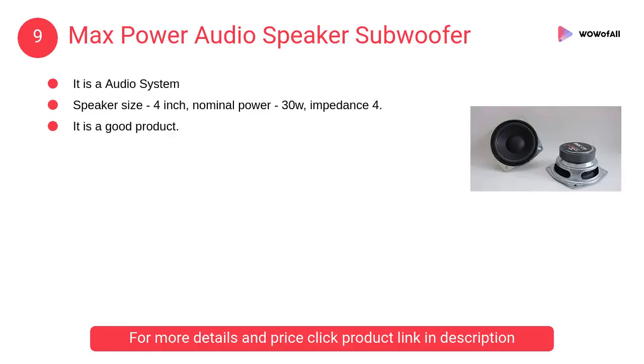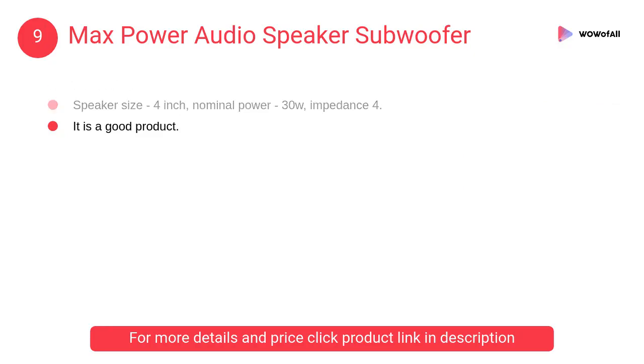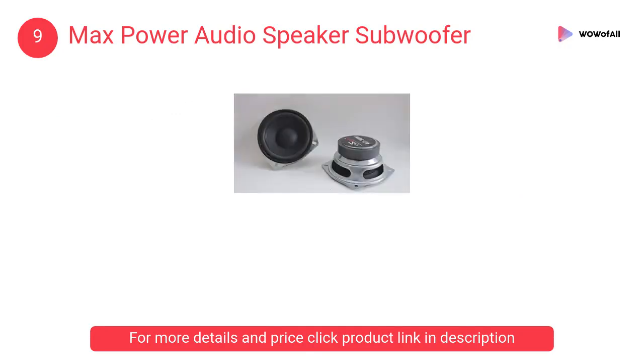At number 9, the Max Power Audio Speaker Subwoofer. It is an audio system with a speaker size of 4 inches, nominal power of 30W, and impedance of 4 ohms. It is a good product.